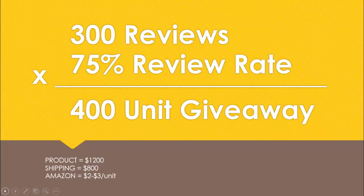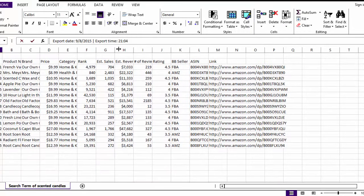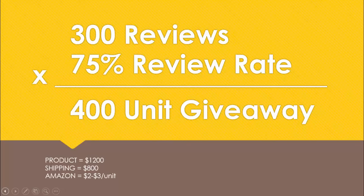Jungle Scout will also tell you estimated revenue and sales on page one, so you can see how long it would take to break even on this particular product. When I average the revenue from the top 15 scented candle sellers on page one, the average monthly revenue is about $10,000. So these scented candles would be profitable upon the reorder.